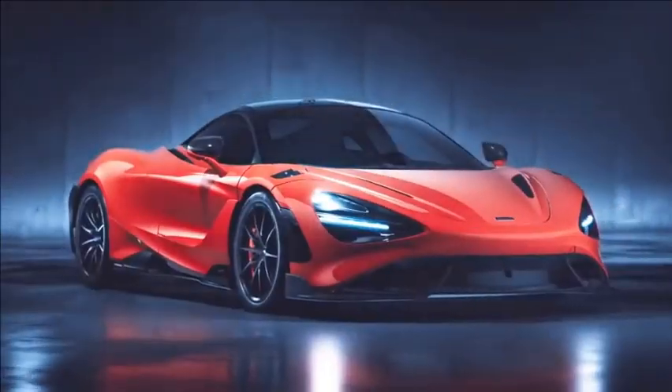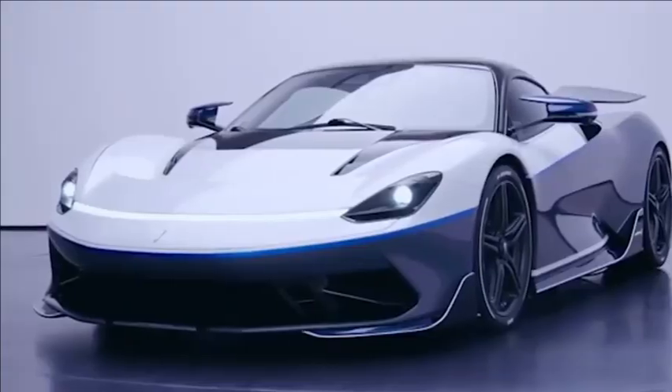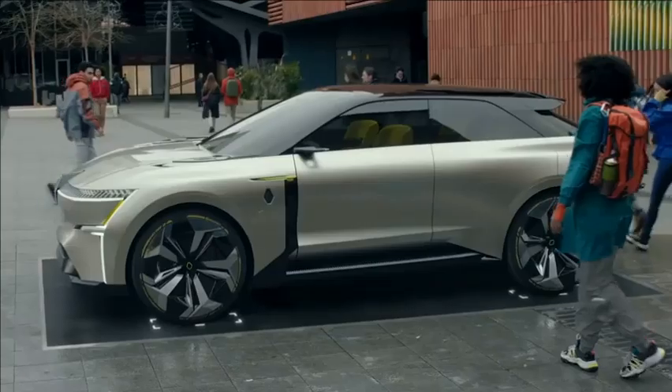There are a whole heap of exciting new cars coming in the next few years, and in this video I'm going to give you a complete A to Z guide of the brands which have just announced some new models.